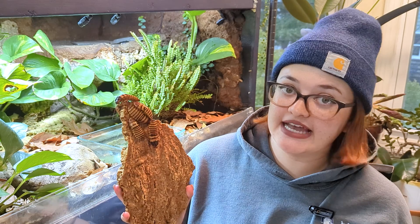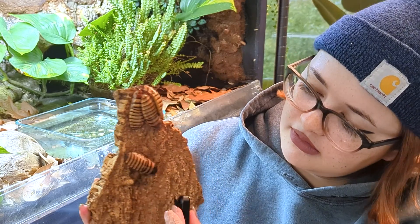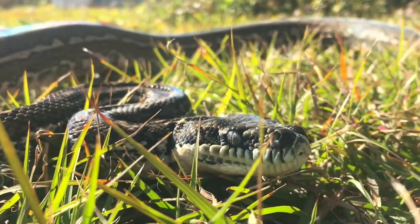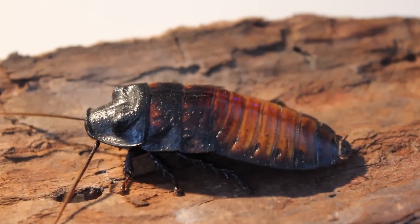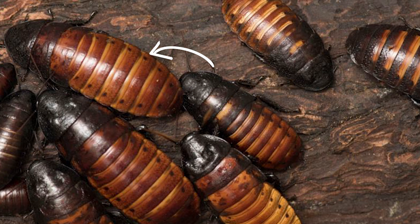These roaches get their name from their ability to create a loud hissing sound. Let's listen. Most animals that hiss make the noise with their mouths, but the Madagascar hissing roach actually forces air out of its body instead. This is because they have breathing pores on the sides of their bodies called spiracles. These pores are mostly used for breathing, but the roaches also push air out of their abdomens to create the famous hiss.